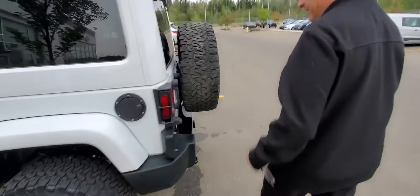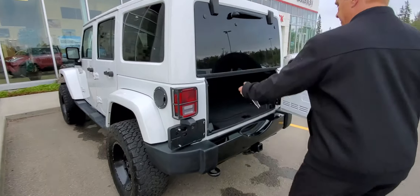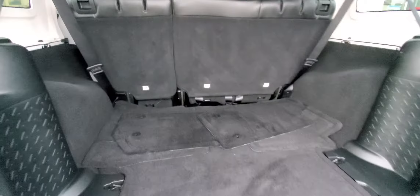Come around the back — it does have a hitch. Cargo space here, lots of cargo space of course.